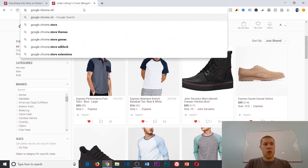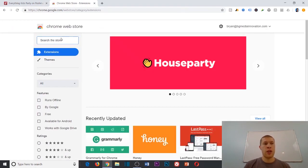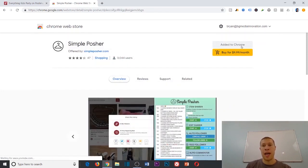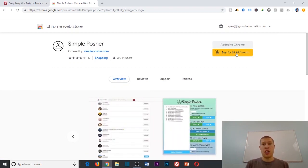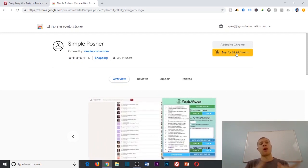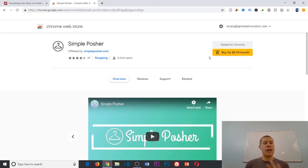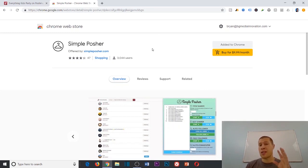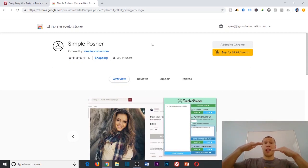Let's go to the Google Chrome store — it's a Chrome app. You're going to type in 'Simple Posher' and download it. It's $9.99 a month, and if you know anything about Poshmark automation, you should be able to make that back within your first couple of days if you have listings. The one I used to recommend was $100 a month at its lowest tier — this one does almost everything that one does at a tenth of the price.